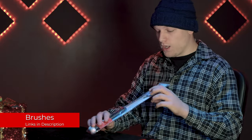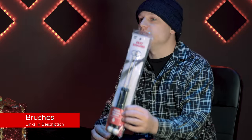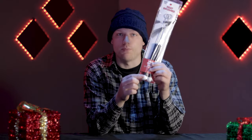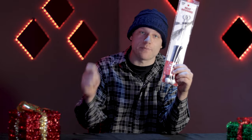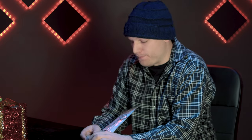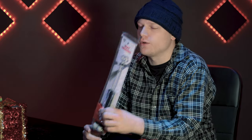We also have brushes. A lot of drummers and percussionists will use these to get a very different sound. These ones are beatball brushes, which means they have a ball end so you can still get that percussive attack as well as the brush sound. Heavily used in jazz, a really cool stick to give you some versatility in your playing.